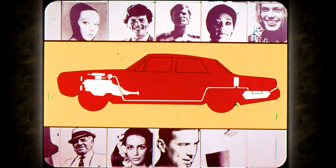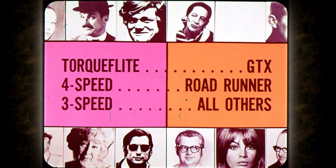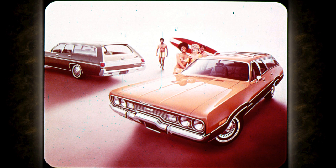Also new and improved for 1971: the emissions control system, including a vapor saver. In transmissions, TorqueFlite is standard on GTX and optional on other models; four-speed manual is standard on Road Runner, with three-speed manual standard on all others. TorqueFlite now has part-throttle kickdown with all engines for easier passing with less strain on the engine and greater fuel economy.